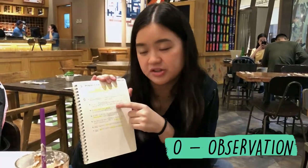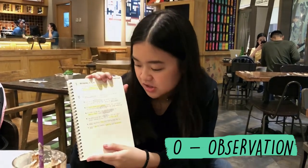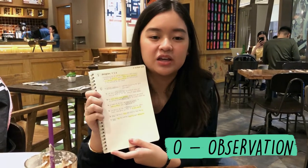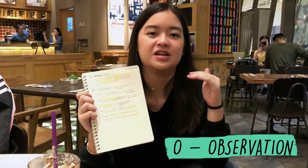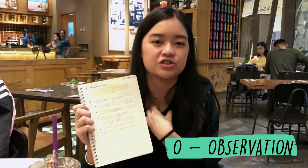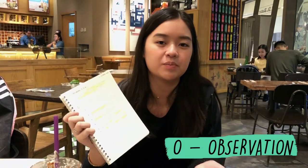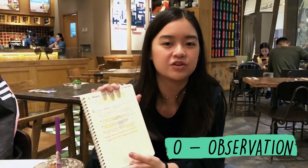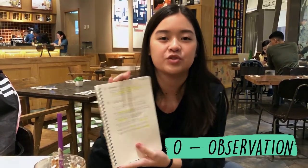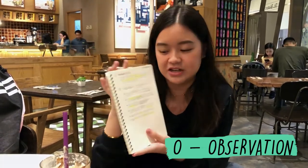How do we value others over ourselves? To be able to make sacrifices for others, we must have a genuine heart. What Jesus did for us was that he reached the epitome of selflessness and sacrificed his own self for our salvation, even when we didn't deserve it. Whenever we feel that way about other people, we always have to remember that we did not deserve what Jesus did for us. So, to do the same and to please the Lord, we must also love others how Jesus did.